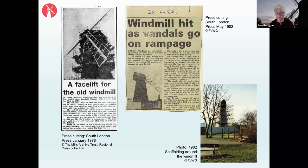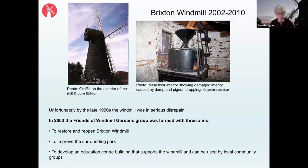By the late 1990s the windmill was in really serious disrepair, and in 2002 it was put on English Heritage's Buildings at Risk Register. There was graffiti and the interior was in a very bad state. This spurred local people to take action — many had fond memories from childhood of visiting the mill — and in 2003 the Friends of Windmill Gardens group was formed with three aims: to restore and reopen the windmill, to improve the surrounding park, and to develop an education centre building for the local community.